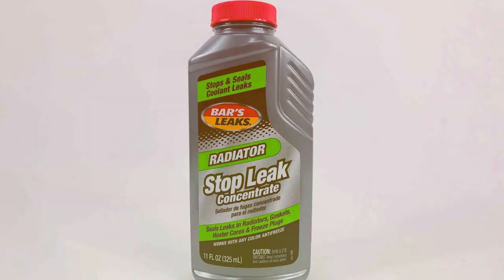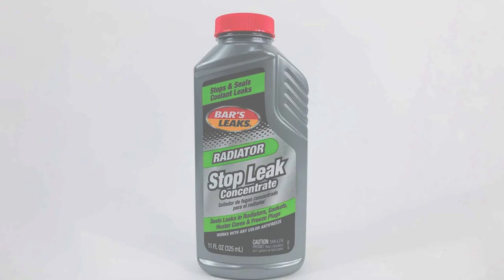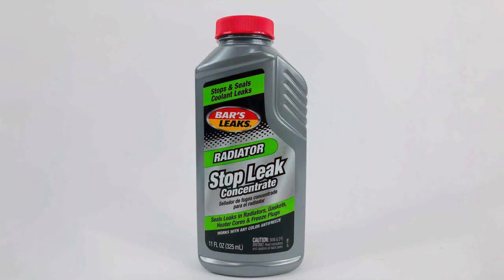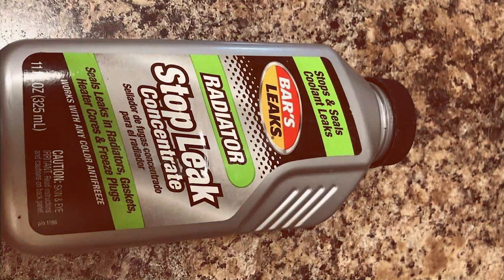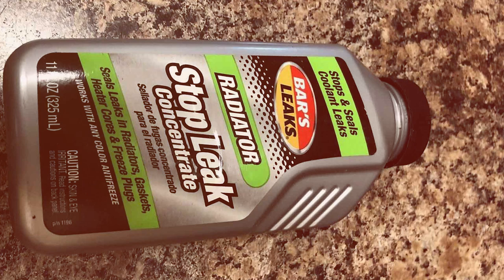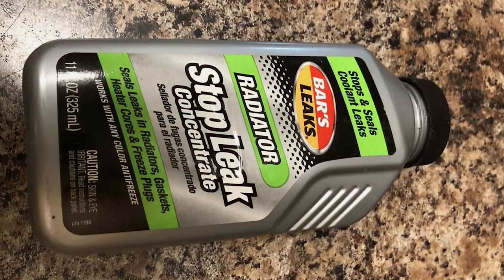The effectiveness of the Bars Leaks concentrate is widely acknowledged, with many users finding it an excellent solution for their leak issues. Its specifications make it suitable for a variety of engines, including those in cars, trucks, and SUVs. This concentrate is an excellent choice for those looking for a powerful and reliable radiator stop leak solution.